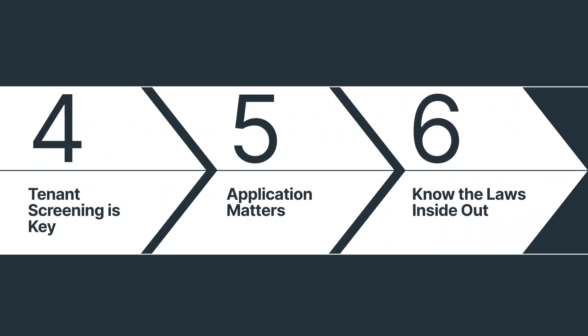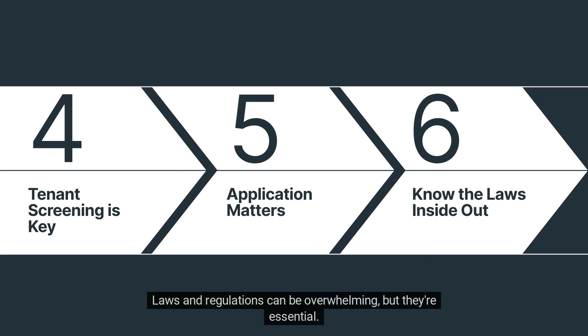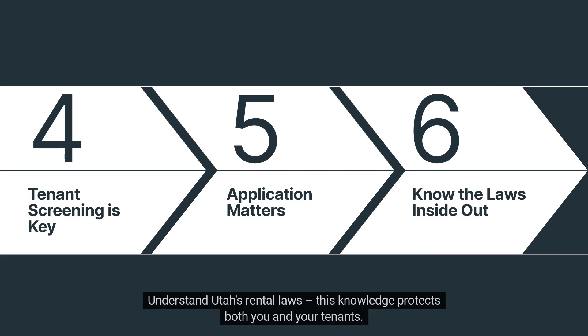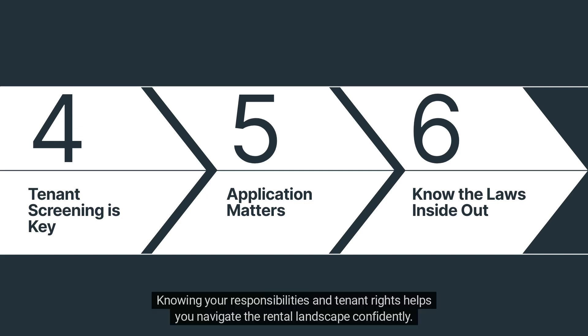Number 6: Know the laws inside out. Laws and regulations can be overwhelming, but they're essential. Understand Utah's rental laws — this knowledge protects both you and your tenants. Knowing your responsibilities and tenant rights helps you navigate the rental landscape confidently.